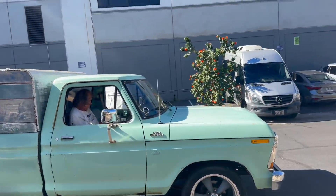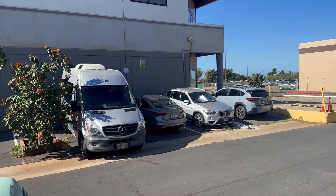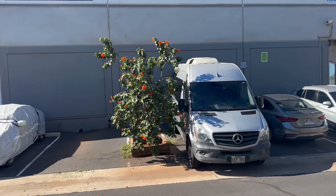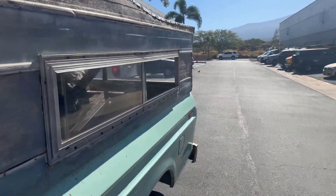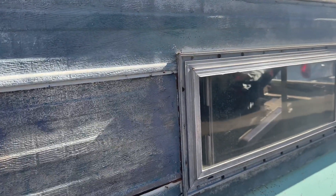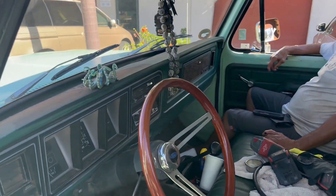All right, the mission today is we're going to look at some Hawaiians Toyota running motor, and basically instead of building a motor I'm going to try to buy one and chuck it in my Datsun and be on the road all in one day. I don't know what the chances of that happening are, but here we go.